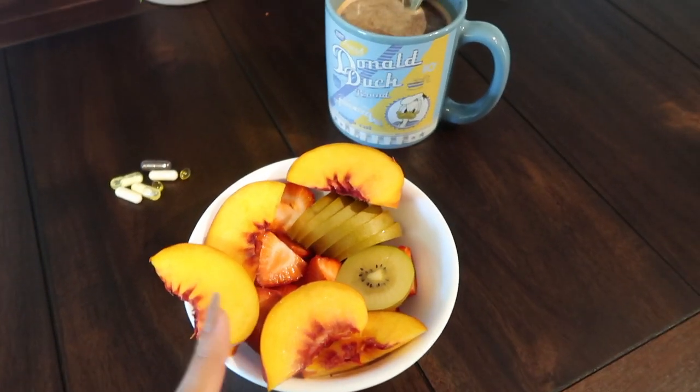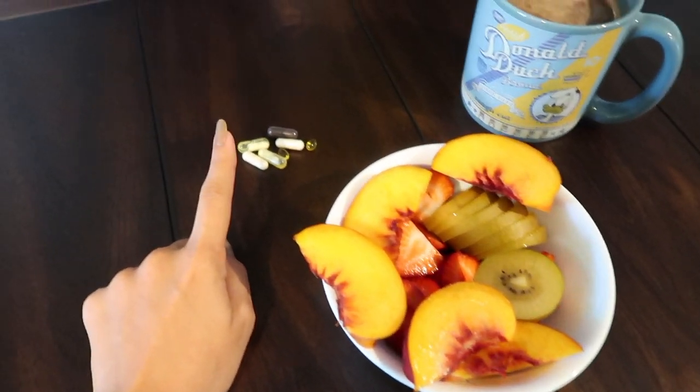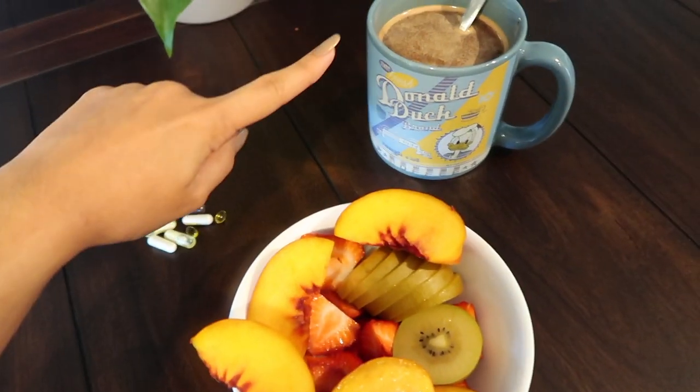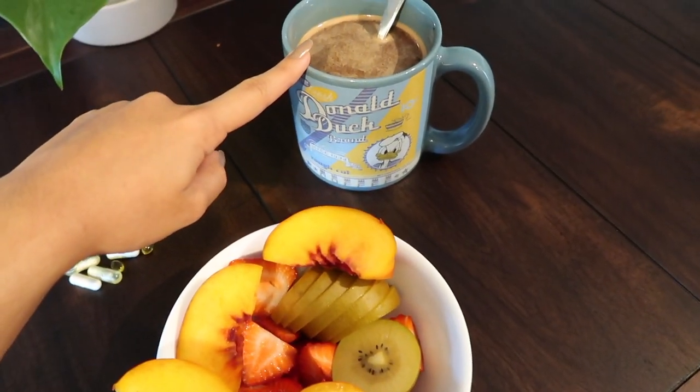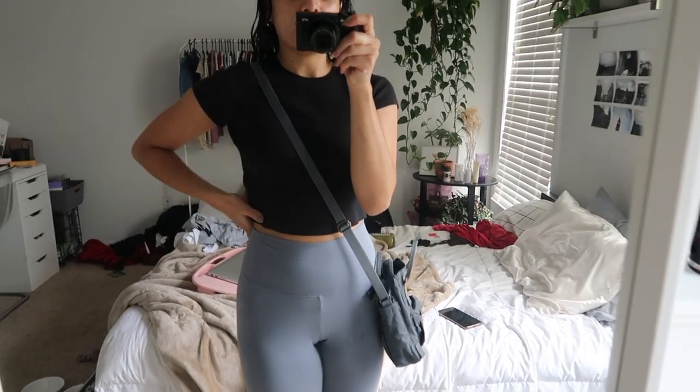Good morning everyone! I'm starting my Friday morning with a bowl of fruit, my daily supplements, and some Coco Kind coffee. My room is super messy — cleaning it is on the agenda for sometime this weekend.